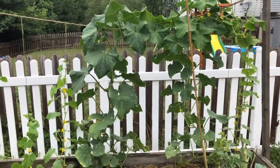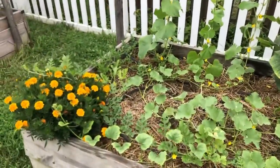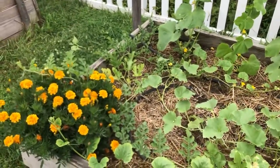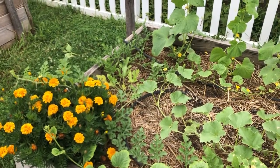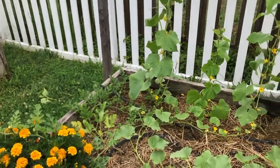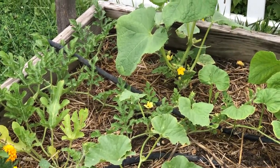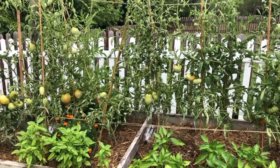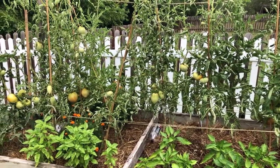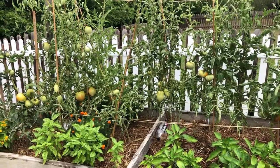Two of the cucumber vines have been making lots of fruit, so we're very excited about that. The watermelons still haven't made any fruits or flowers that I've seen — well, there might be one flower right down there. I think that's a watermelon flower. The tomatoes have been making lots of fruit; we've been getting about four or five each day between the big ones and the small ones.